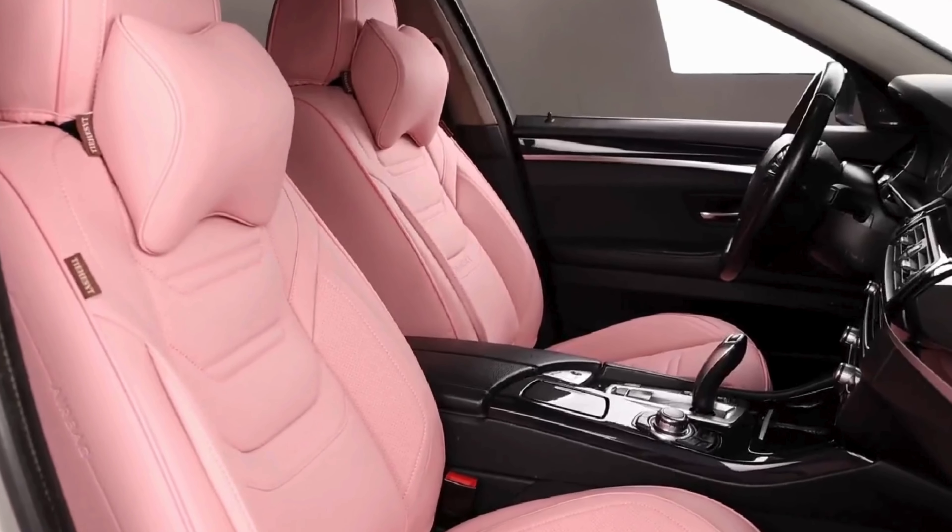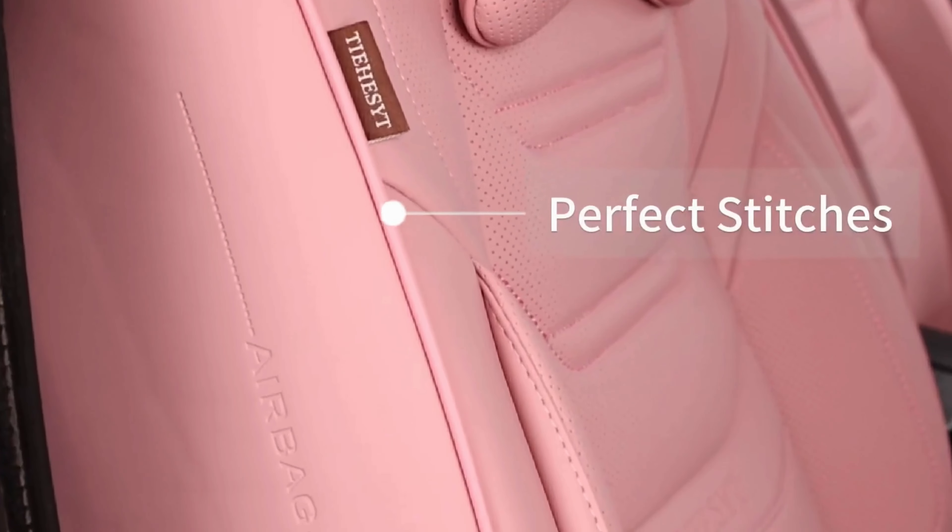Number 5. Tysett's Beige Car Seat Covers Full Set, a game-changer for your vehicle's interior. Crafted with premium breathable leather, these covers not only provide unmatched comfort but also elevate the aesthetics of your car. Designed for compatibility with most cars, sedans, SUVs, and pickup trucks, they offer a perfect fit and superior protection against wear and tear.